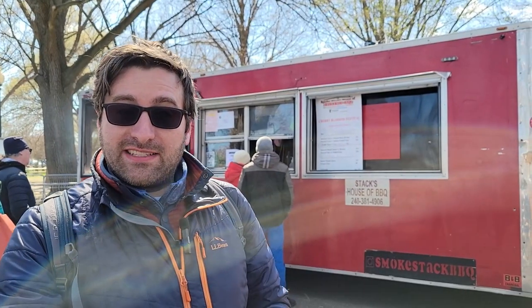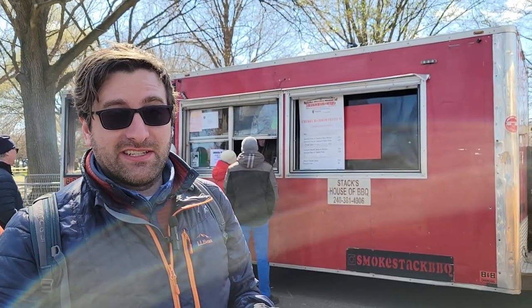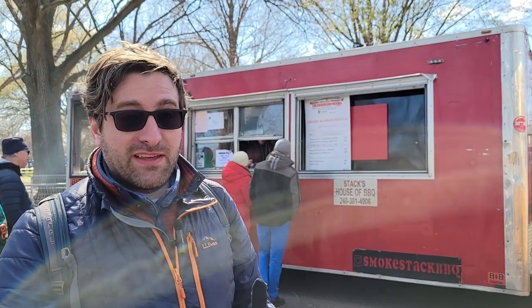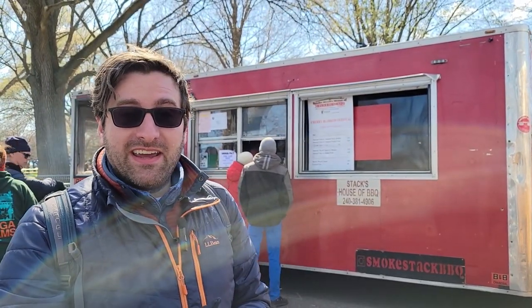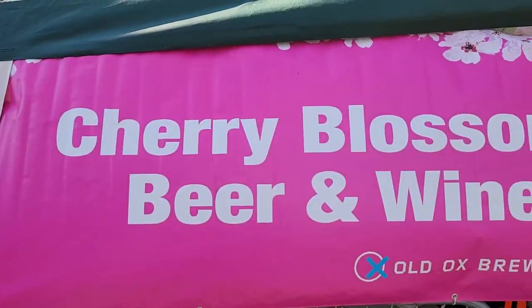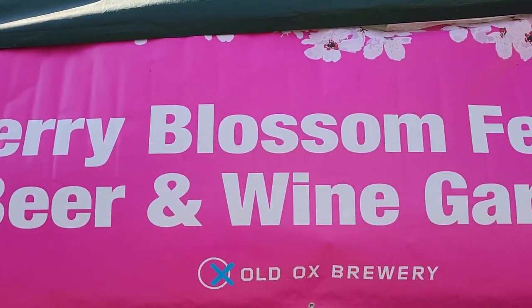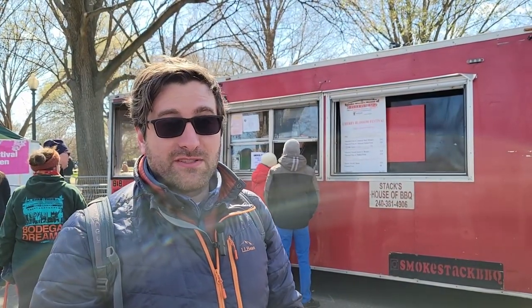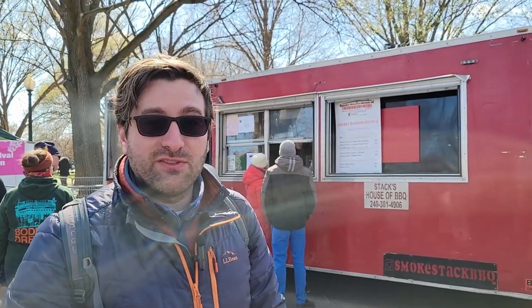For lunch, we had the mac and cheese with pulled pork at Stack's House of Barbecue and it was delicious. There's a variety of different food truck options, but barbecue was hands down our favorite. We also had a delicious beer — they have a special cherry blossom pale ale, which I also had last year. That was also very good.